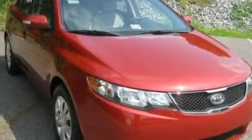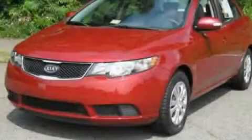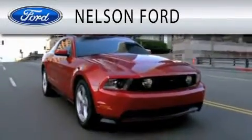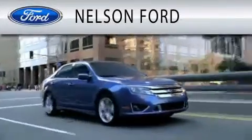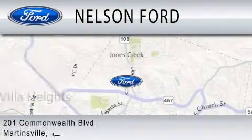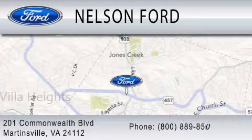This automobile won't last long at this price. Call and arrange a test drive now. Nelson Ford is dedicated to doing everything possible to ensure that the experience you have selecting your vehicle is as pleasant as possible. We're located at 201 Commonwealth Boulevard in Martinsville.